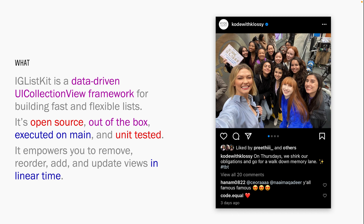What else makes IGListKit special? It has reusable cells and components, which keeps code consistent and readable and minimizes errors and bugs. The diffing algorithm is decoupled from the framework, so you're able to customize diffing behavior for your models. This flexibility makes IGListKit suitable for a range of products, no matter what you're using UICollectionViews for.